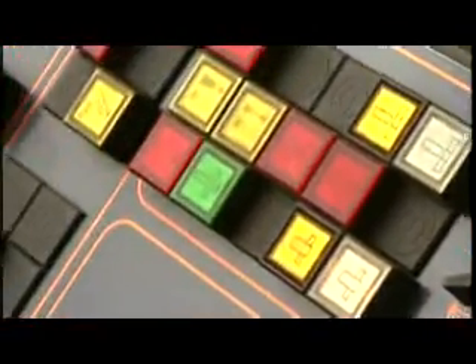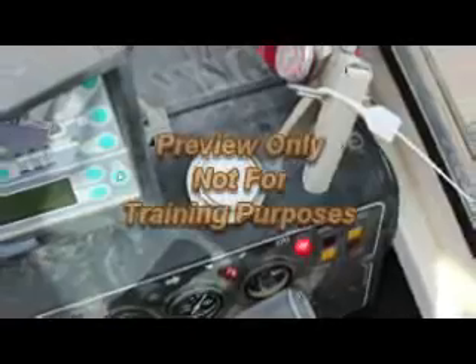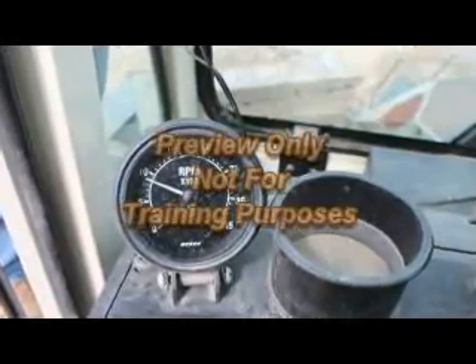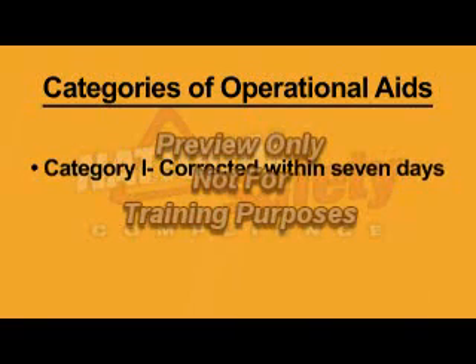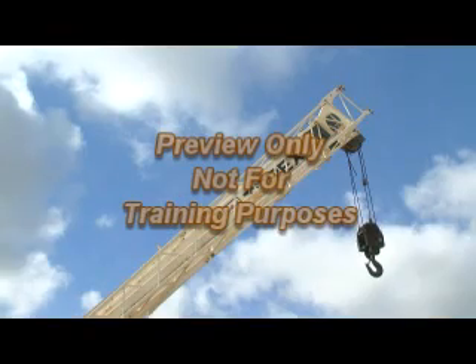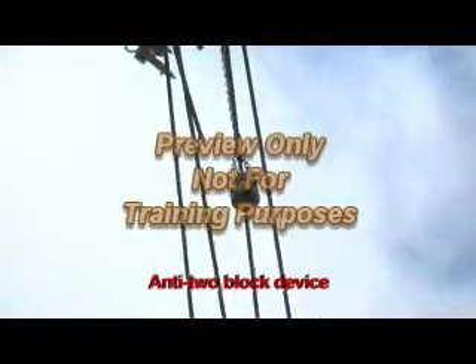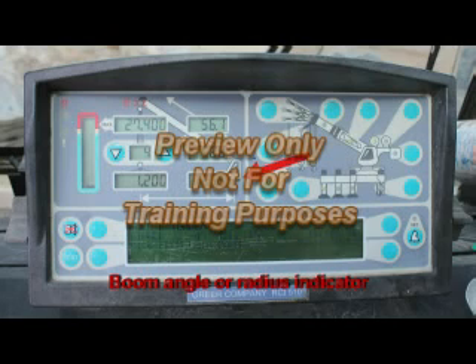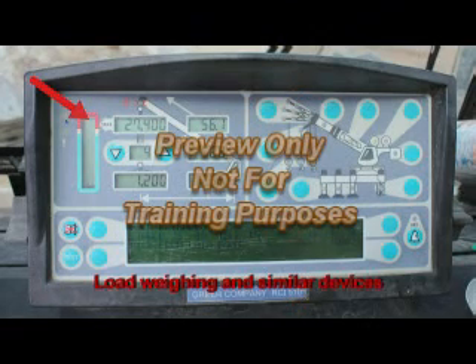Operational aids assist the operator by providing information about a crane function or by automatically taking control of the function. If an operational aid is not working properly, the equipment may still be operated for a limited time as long as certain alternative precautions are taken. OSHA identifies two categories of operational aids. Category 1 aids must be corrected within seven days of a deficiency, and include boom hoist limiting device, luffing jib limiting device, and anti-two block device. Category 2 aids must be repaired within 30 days, and include boom angle or radius indicator, luffing jib angle indicator, boom length indicator for a telescopic boom, and load weighing and similar devices.